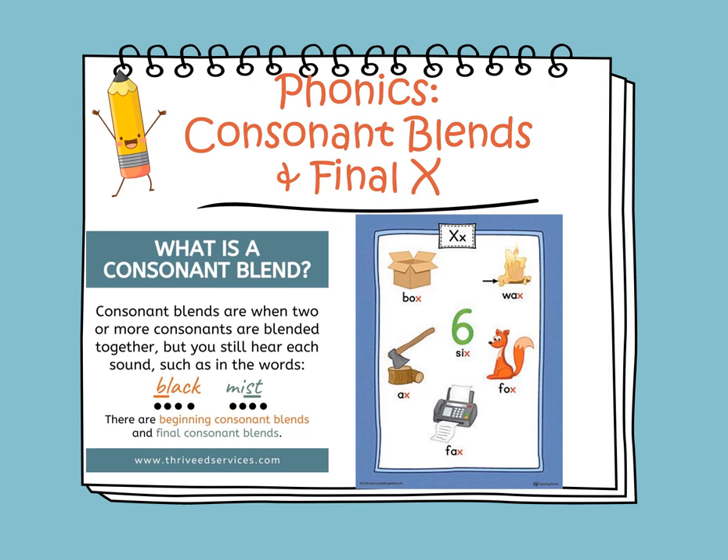We will also learn about final X — words that have X at the end. The sound of the letter X is 'ks.' Let's name the pictures: box, wax, axe, six, fox, and fax.